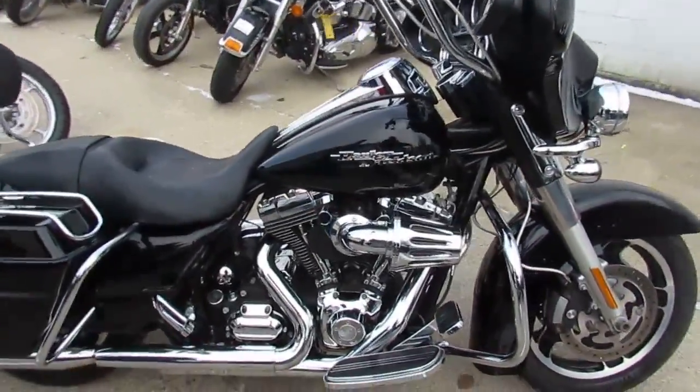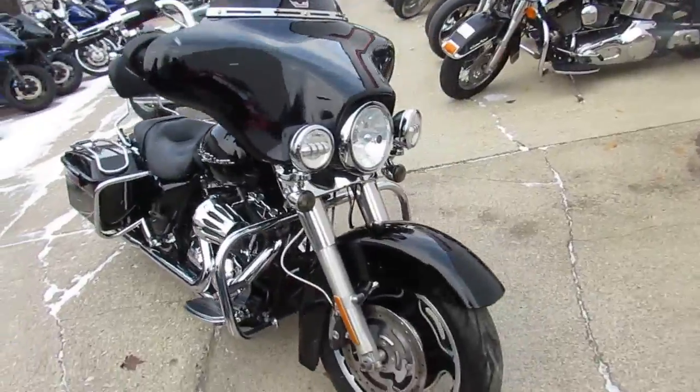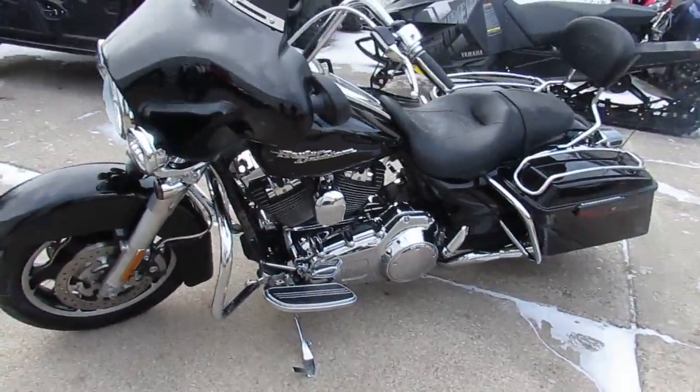Hit the open road on a beautiful Street Glide, only $11,900. Visit our website, ApprovalPowerSports.com, for over 500 used motorcycles in stock and over 200 Harley-Davidson's. We finance everyone.